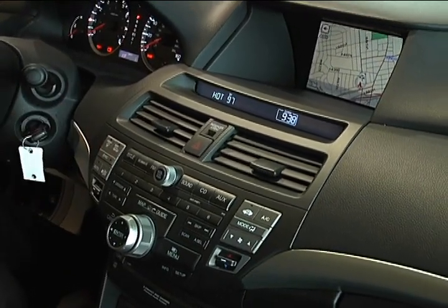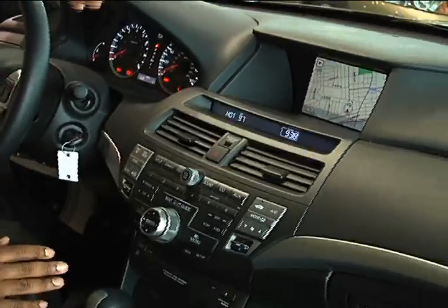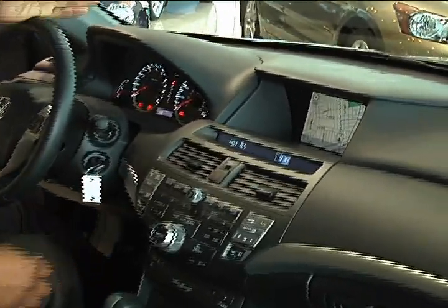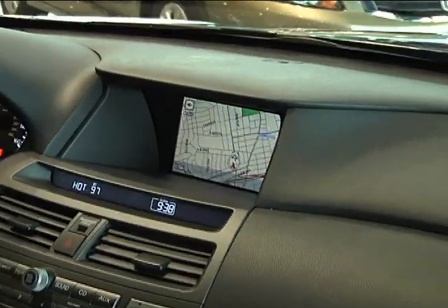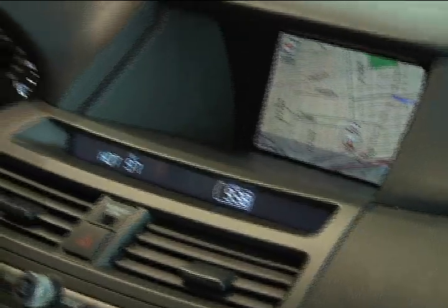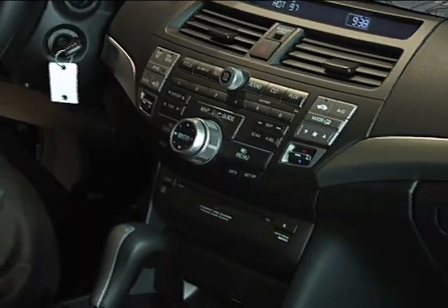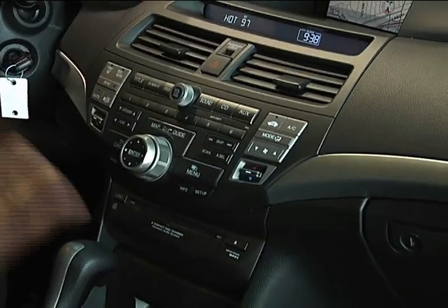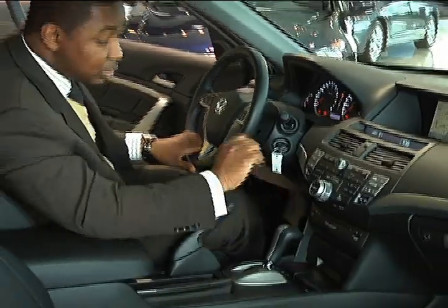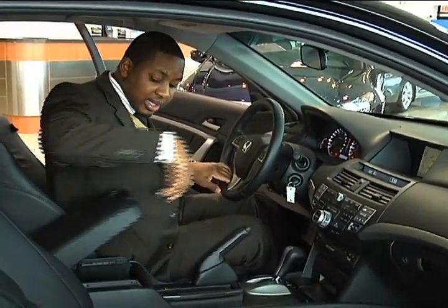This specific model has a navigation system — I'm going to go over that in detail in one of our other videos, but this one is equipped with it. It's 600 voice commands, 7 million points of interest. Now, even if you have the navigation system, you still have the 6-CD in-dash changer. Back in the old days you used to have to go to the trunk, load all your CDs in, and then come back inside the car. You don't have to do that anymore — all 6 CDs get loaded right here in the dash, one after the other, and you can play them right through here.